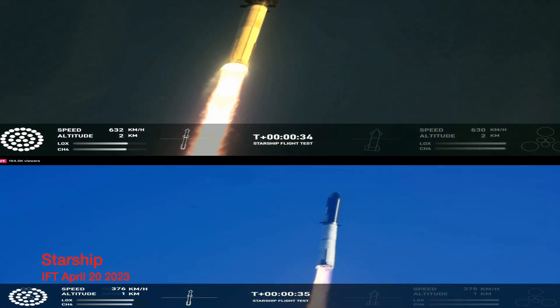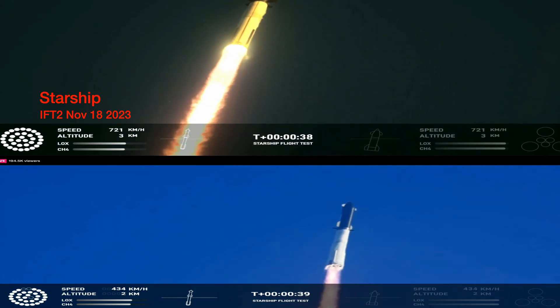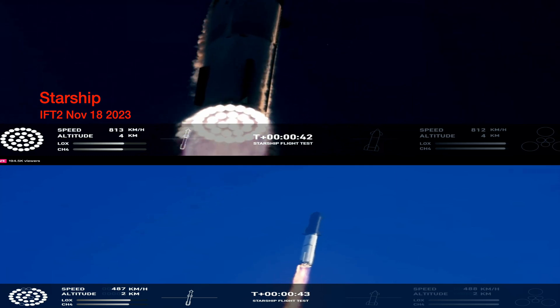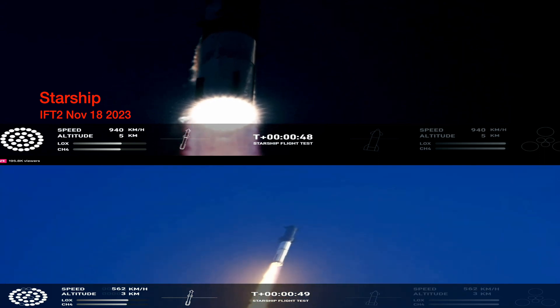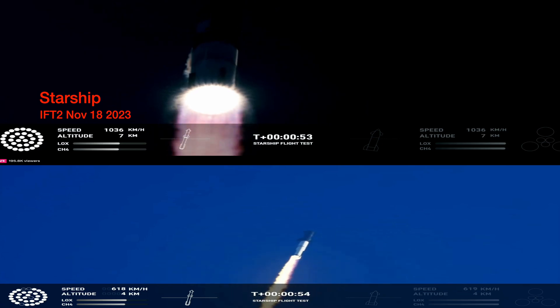Two minutes forty seconds into the test flight of the inaugural Starship vehicle. We have two plus forty seconds into the flight on Starship. Thirty-three Raptor engines powering. We've heard power and telemetry nominal call out. We're heading down range over the Gulf of Mexico.